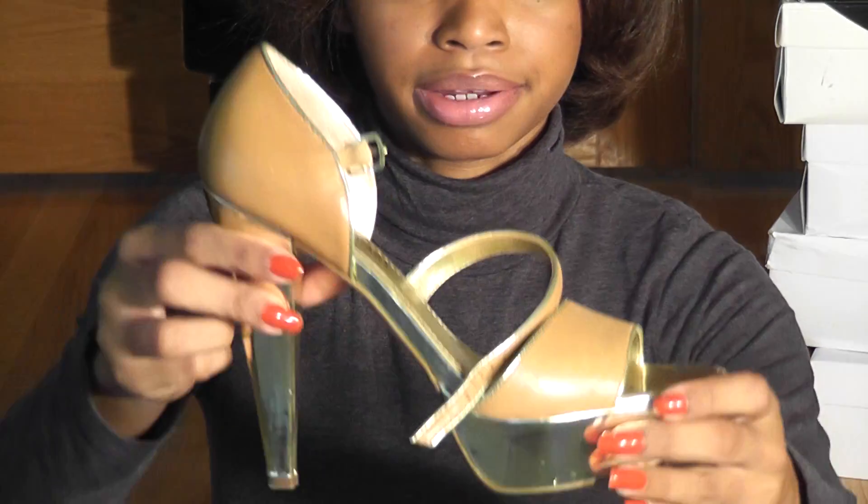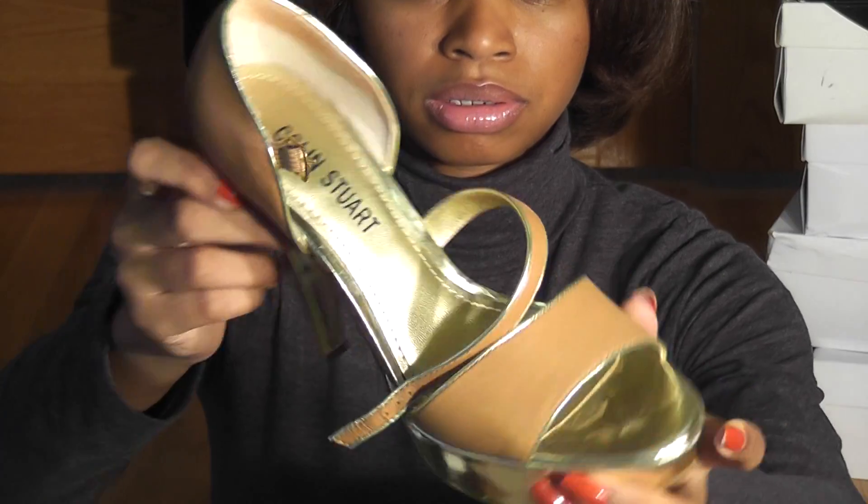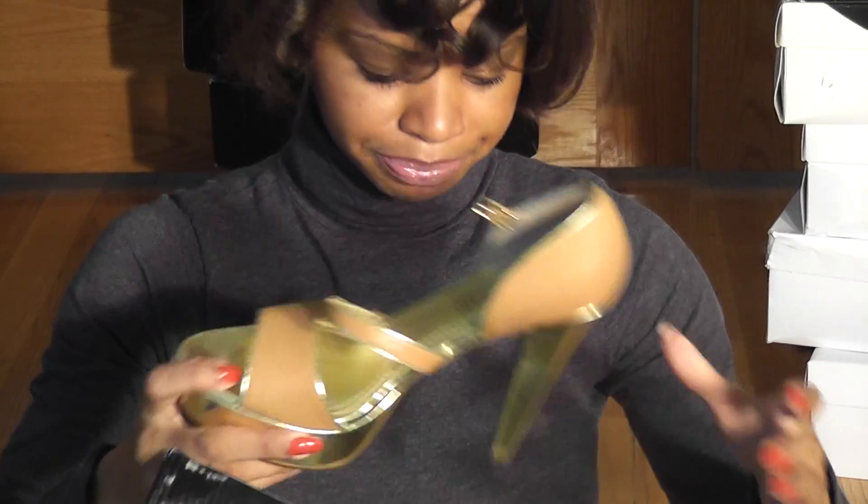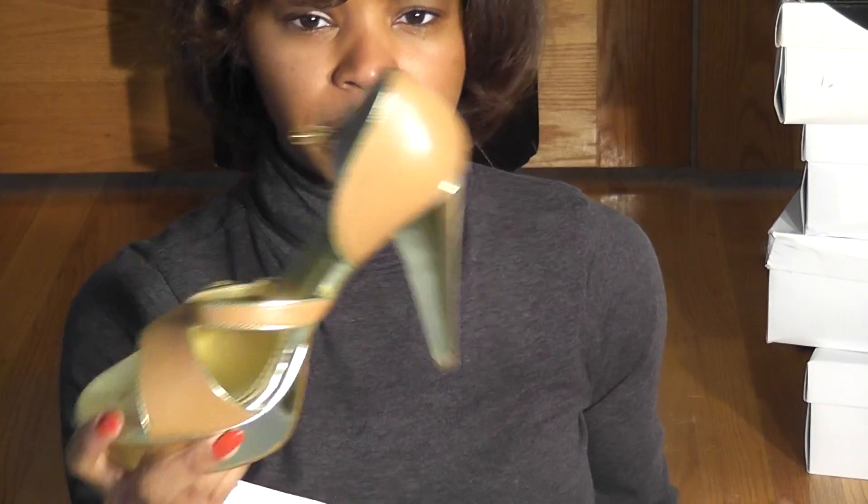Okay, this is from Victoria's Secret — Colin Stewart. These are like a tan gold heel, very very high. I don't wear them often, but when I'm trying to make a statement or I have on a very nice flowy dress, I put those heels on.